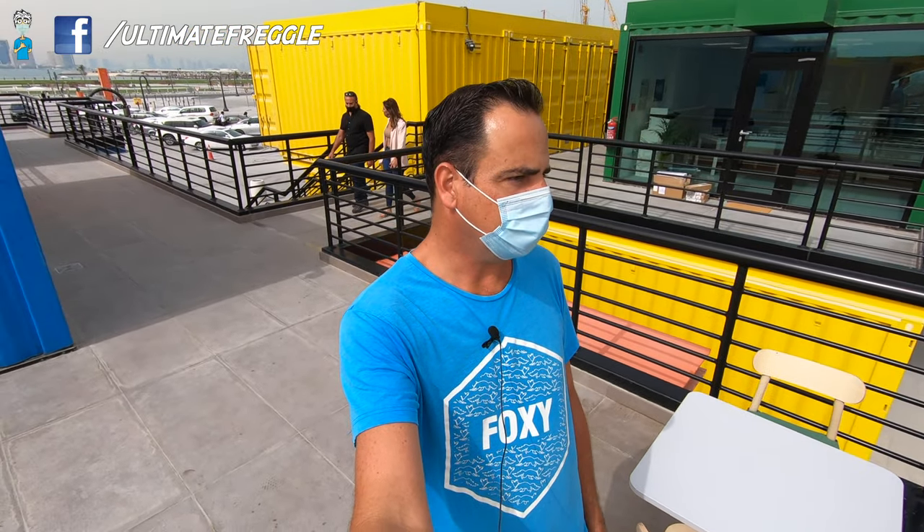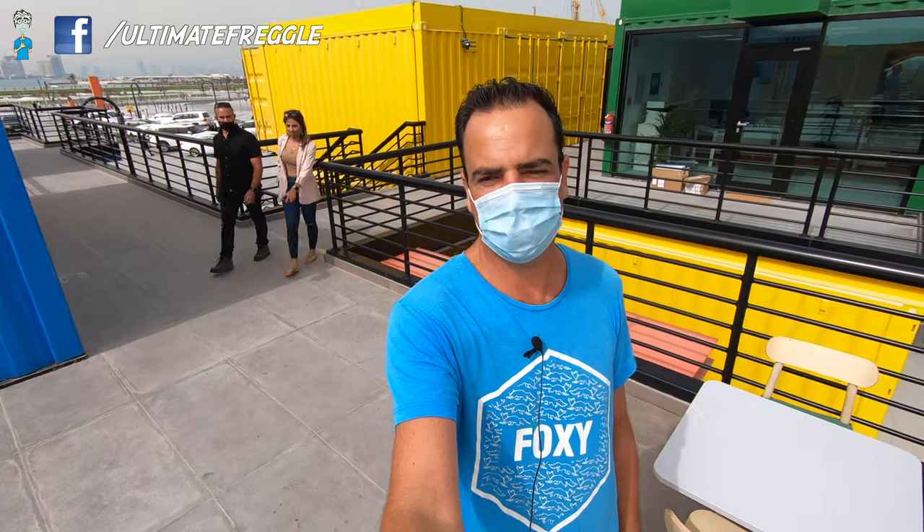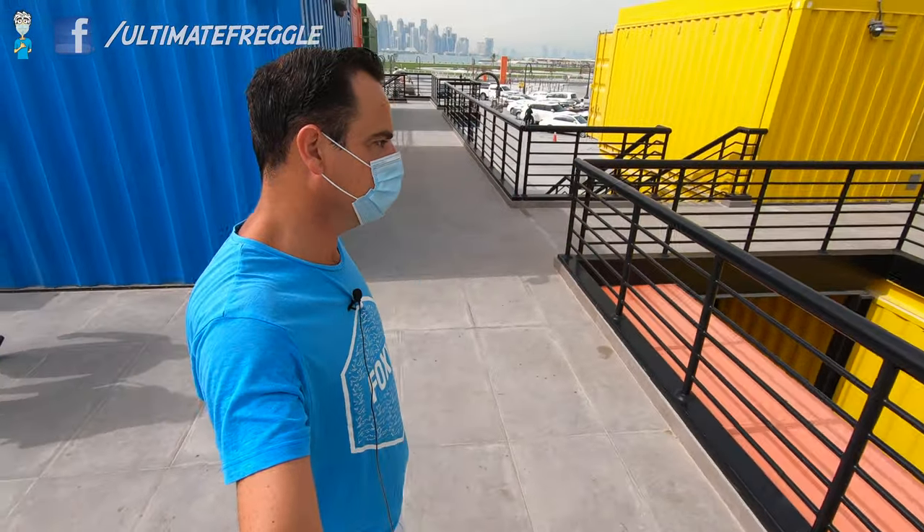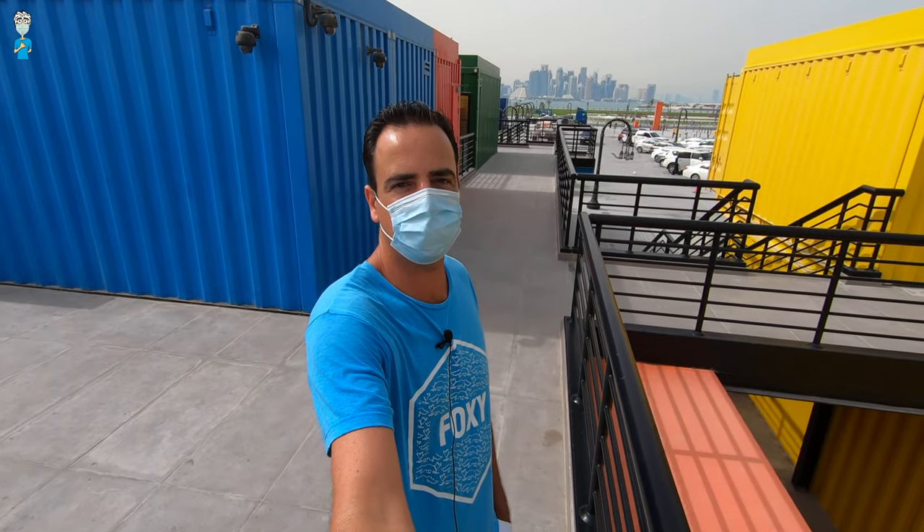You may have seen all sorts of pictures and videos pop up of these brightly colored containers and wondered what it's all about. The location is actually very close to the Qatari National Museum and the Museum of Islamic Art, in the Doha Marina itself. It's a whole new built-up area, or a regenerated area I would say. Adjacent to it there's a nice green area too, which is still to be finished, and that's going to offer really nice views of the Doha skyline.